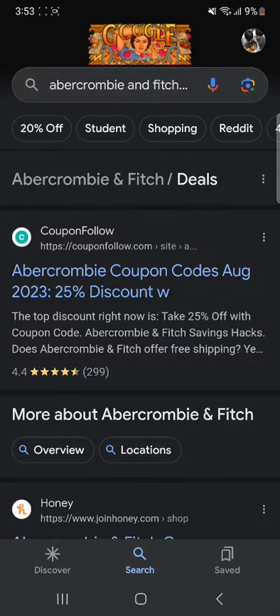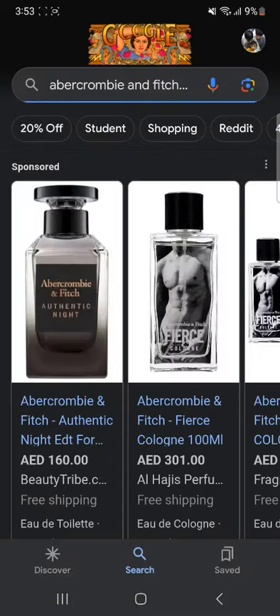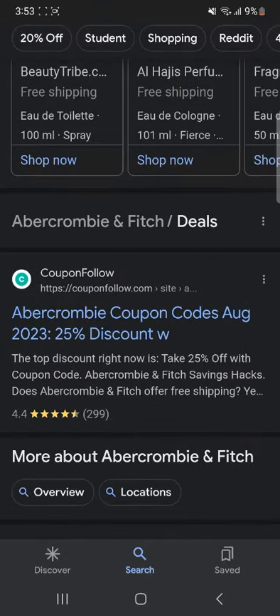I'll be guiding you on how to get Abercrombie and Fitch discount codes. So let's get started. You might be wondering how you can get a discount — well, you have to go to Google and search this up, click enter, and then scroll down until you see the website CouponFollow.